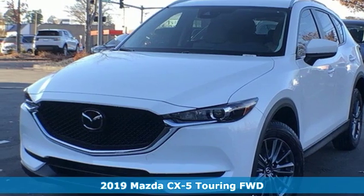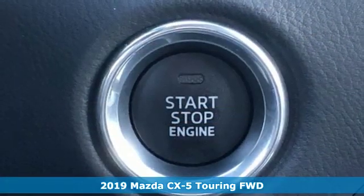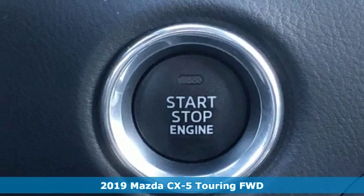Here's a new 2019 Mazda CX-5. For all the things that drive you, there's Mazda.